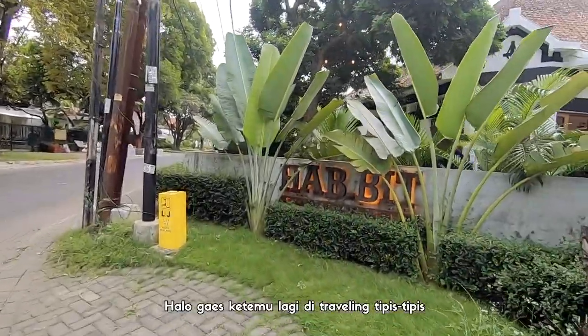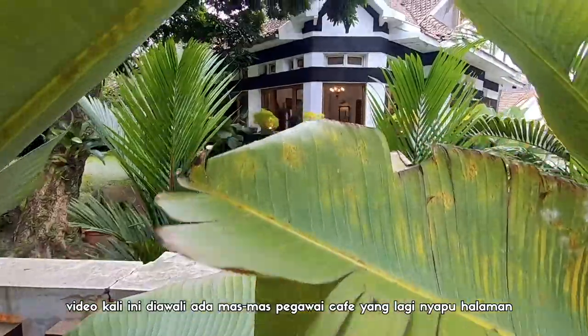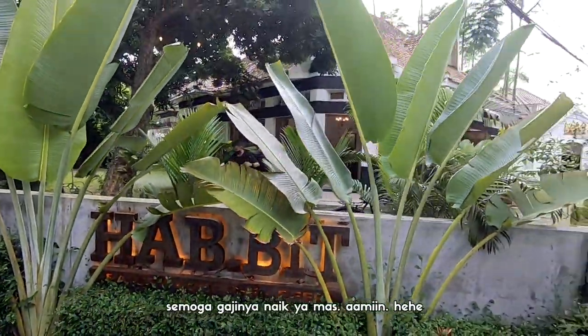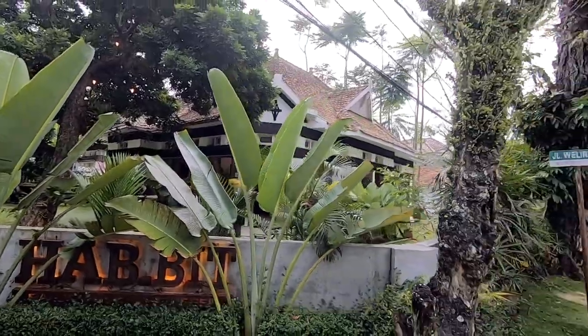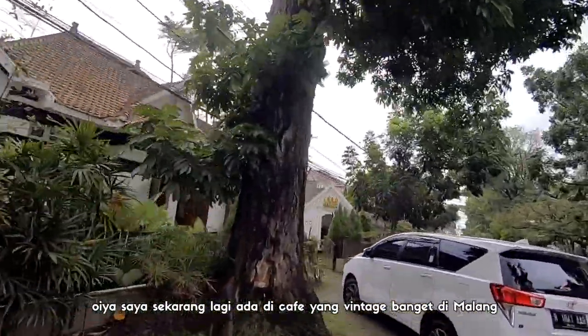Halo guys, ketemu lagi di Traveling Tipis-Tipis. Video kali ini diawali ada mas-mas pegawai cafe yang lagi nyapu halaman. Rajin banget ya masnya. Semoga gajinya naik ya mas. Amin. Oh iya, saya sekarang lagi ada di cafe yang vintage banget di Malang.